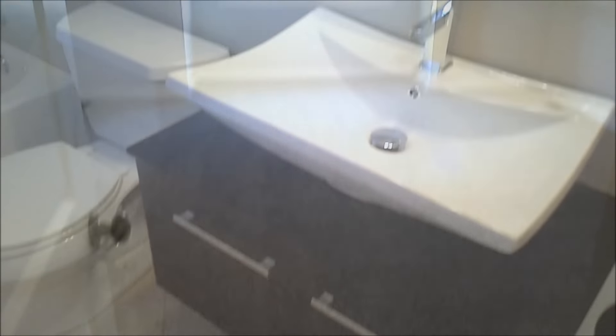Bathroom number two has porcelain with mosaic tiles and a floating vessel sink. Down the hallway is the second bedroom, a very nice spacious room with carpeted floors.